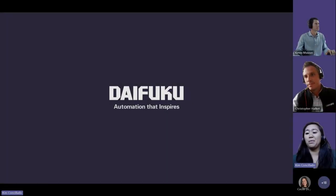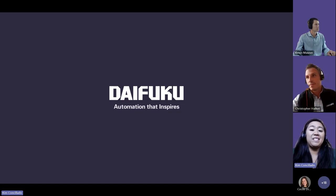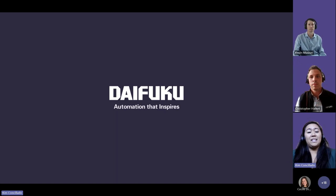Thank you everyone for joining right on the dot — really appreciate you coming and having fun with us. This is our last webinar of the year and it's a momentous occasion. It's a pleasure for me to host. I'd want to recognize the talent in the room today, not just our speakers but the attendees. Regardless, we hope to see you at ProMat in Chicago next year, 2025.